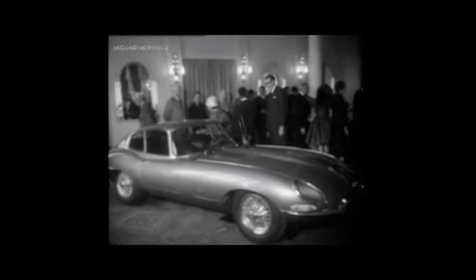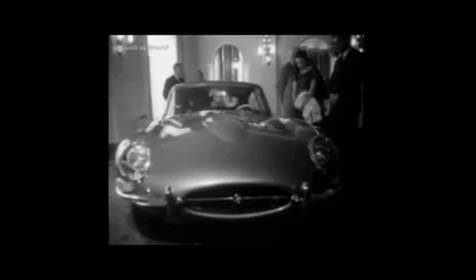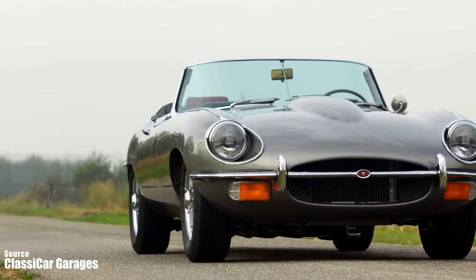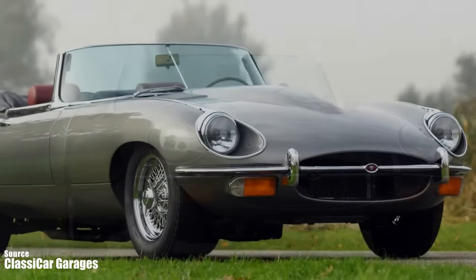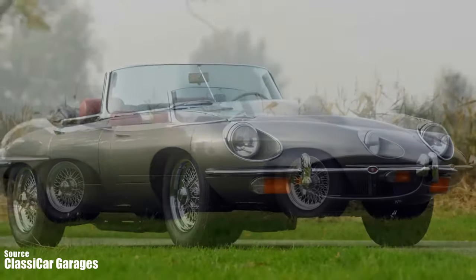Welcome to a special video of RajKaraj, the home of cinematic car reviews. Today we are taking a look at one of the most iconic, beautiful cars ever made — the Jaguar E-type. This car is a Series One 4.2 liter roadster from 1966, and it is a stunning example of classic British sports cars.